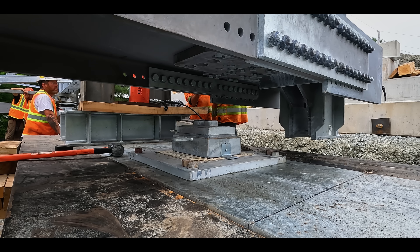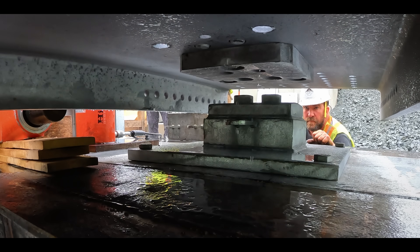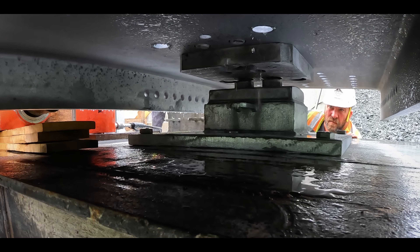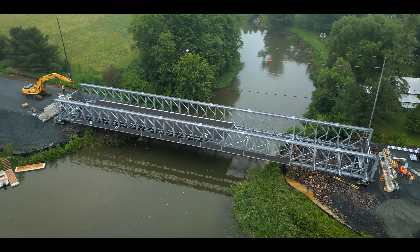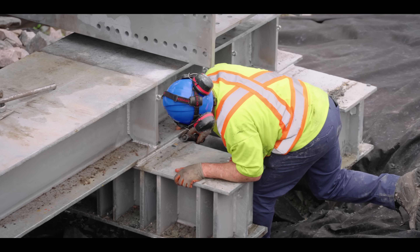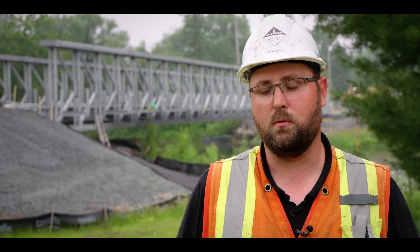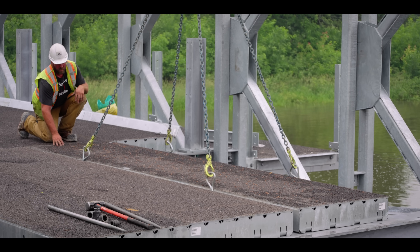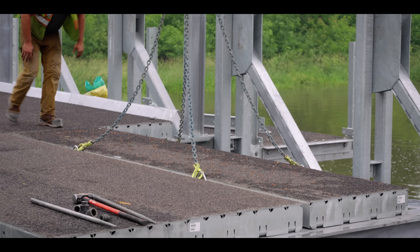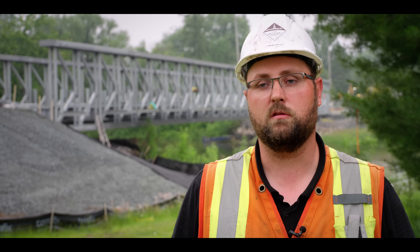As expected, everything lines up perfectly. Miller lowers the bridge onto its final resting place. It's such a great feeling to see the bridge down on its bearings — very minimal adjustment, which is testament to the crew on how well they executed their installation of all the components. Moving forward, we've just got to get our approach panels put in place, which will allow us to access the opposite side of the bridge and complete all the deck paneling and the drive beam — the final step to get this road open again.